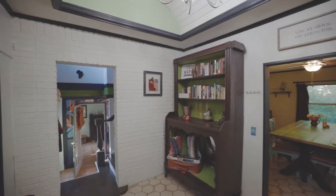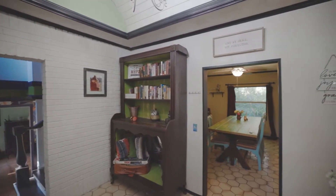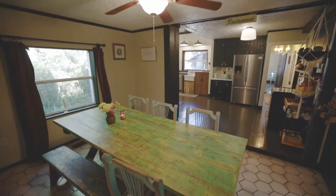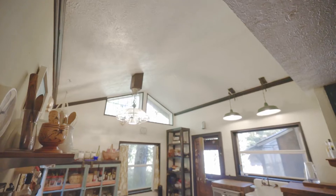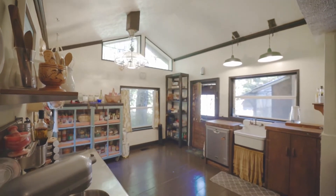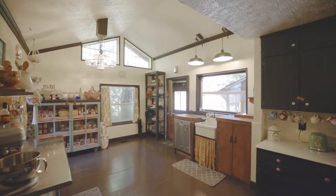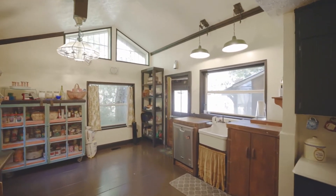As soon as you walk into the foyer, you're greeted by exposed brick and beautiful vintage honeycomb tile that leads you right into the dining room and big open kitchen area. As soon as you walk into the kitchen, you get a glimpse of the big vaulted ceilings and beautiful light that comes in from the windows.